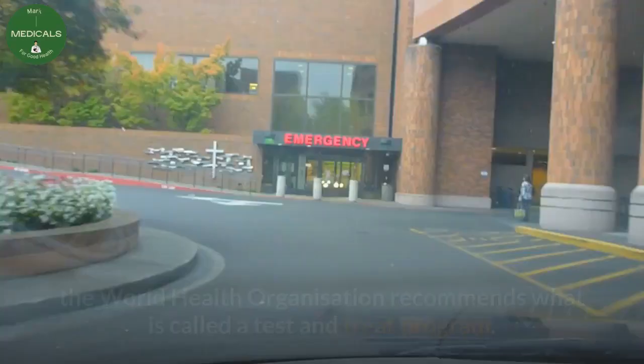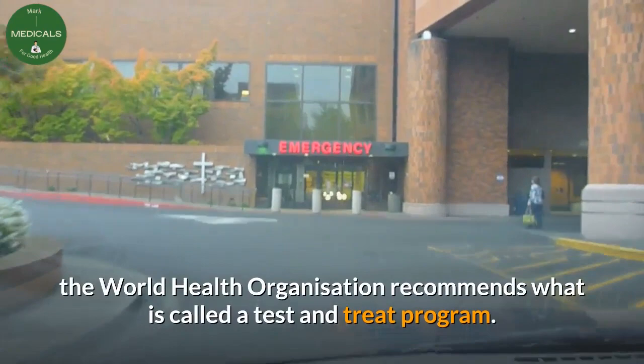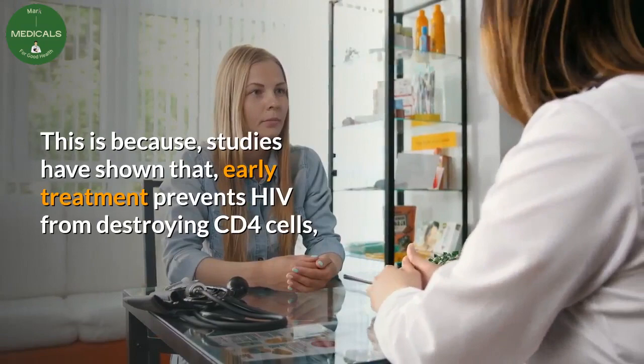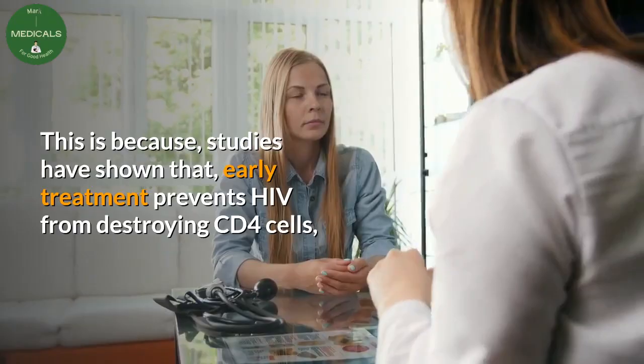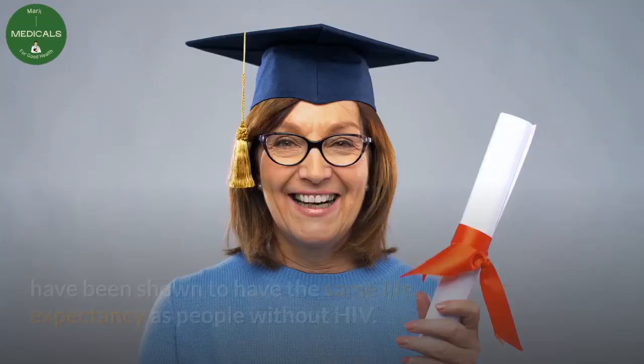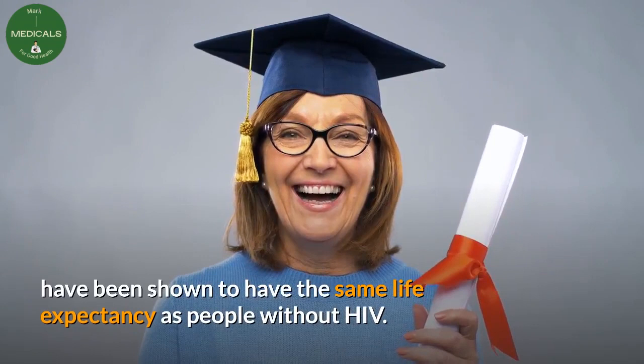To maintain a relatively strong body immunity, the World Health Organization recommends what is called a 'test and treat' program. This states that a person should start treatment immediately after testing positive. Studies have shown that early treatment prevents HIV from destroying CD4 cells, and patients who start treatment soon after infection have been shown to have the same life expectancy as people without HIV.